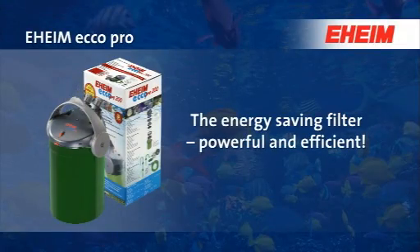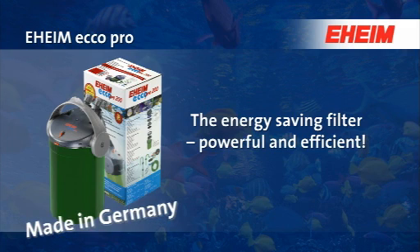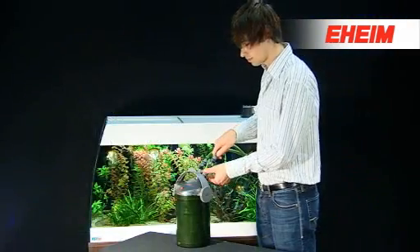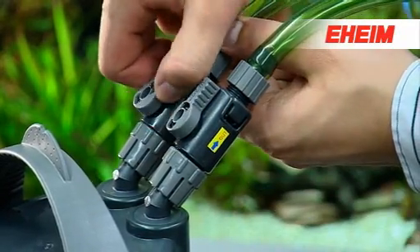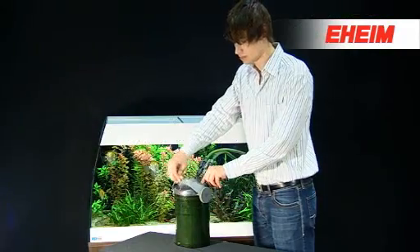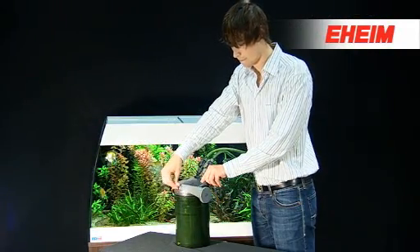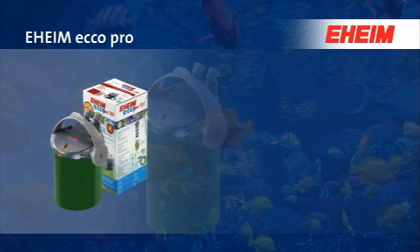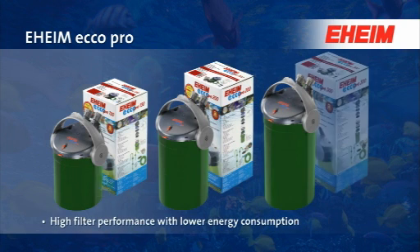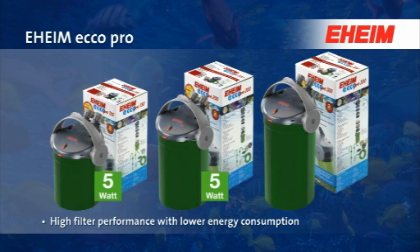Eheim Ecco Pro — the energy-saving filter, powerful and efficient, made in Germany. The Eheim Ecco Pro external filter combines ease of use, quiet running smoothness, and excellent biological and mechanical filtration. Due to optimum through-flow of water, all three filter models offer high filter performance with lower energy consumption.